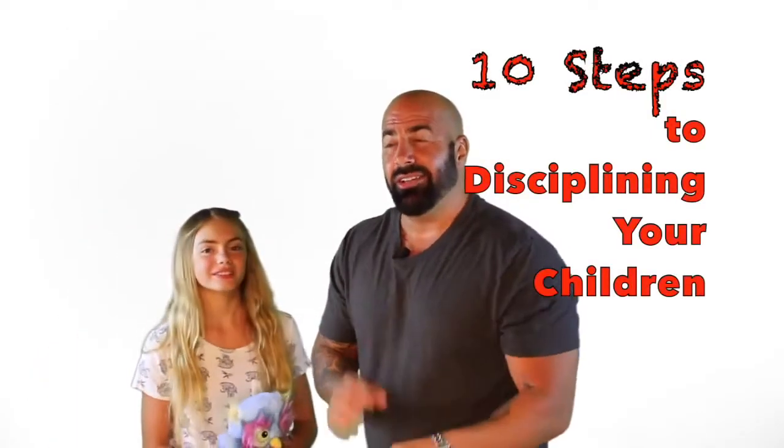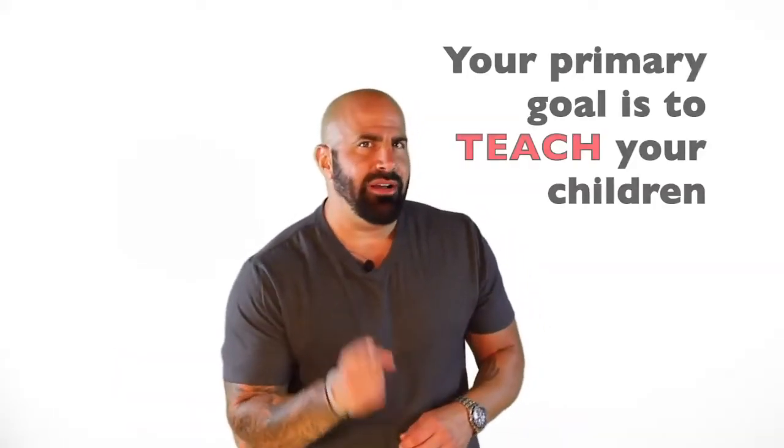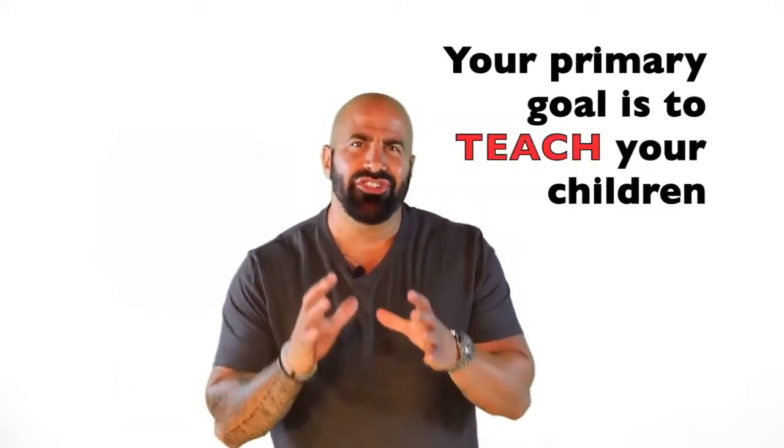10 steps that you can take to learn how to discipline your children in the most effective way possible. Step number one: remember that your primary goal is to teach your children.